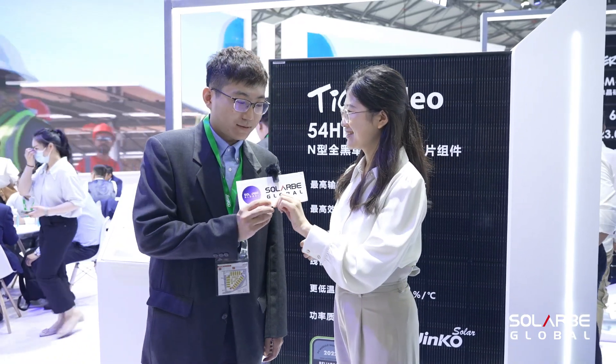Here we have Maple from Jinko Solar. Nice to meet you — can you introduce the module products for us please? Nice to meet you. This is Maple from the Technical Service Center.